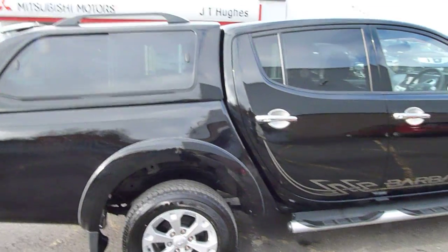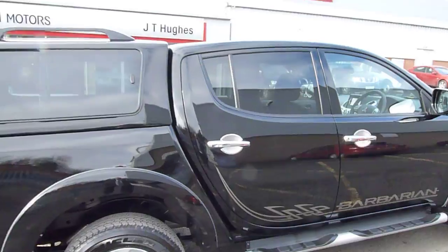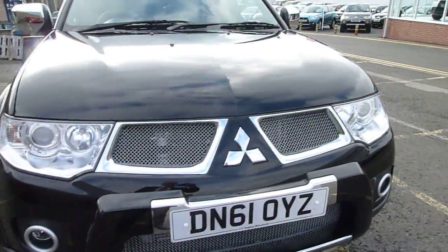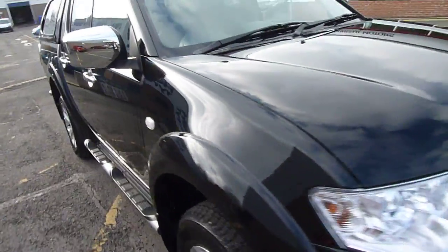As you can see it looks absolutely stunning in the Cosmos black with the chrome handles and alloy wheels. It's also got the chrome door mirrors, and moving around to the front you've got stainless steel and chrome grills. It really does look absolutely superb.